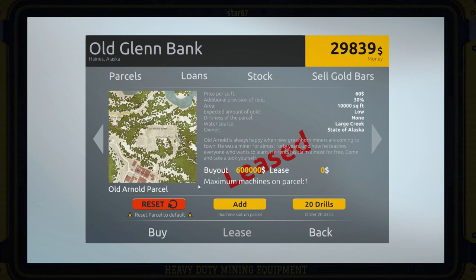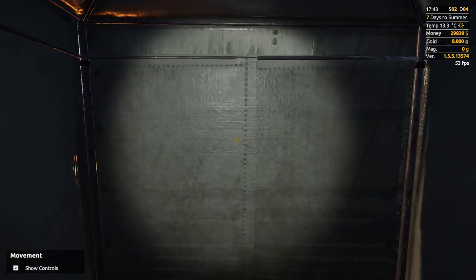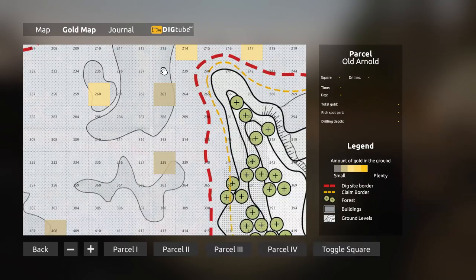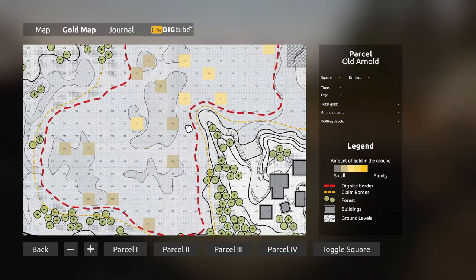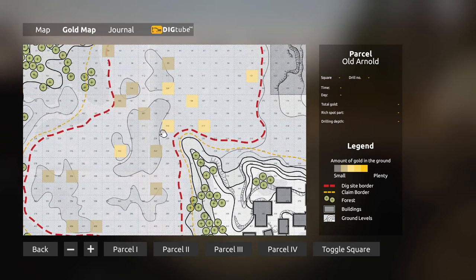Are you sure you want to order 20 drills for this parcel for $15,000? Yes I do. I had no idea what that got me - I thought I was going to get to pick where it was going to drill, but maybe it just does a spread of 20 drill points. Let's check the map. All right, so here's our gold map - it just did a random assortment. That's not really helpful. I could see how this could get expensive. It's really hard to tell the layout of where things are on this thing.